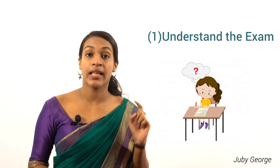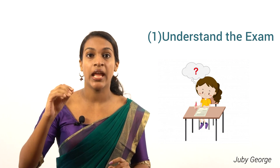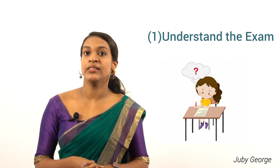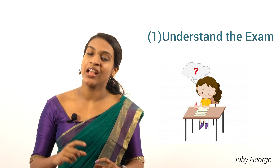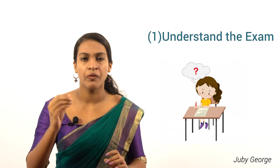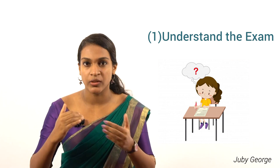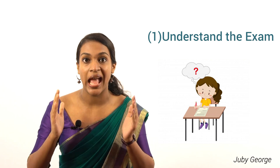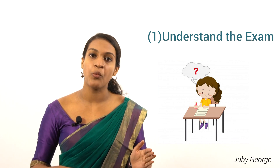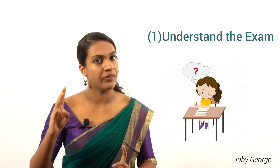The first tip is to understand the exam well. It is very essential that you understand any kind of aptitude exam while appearing for it. I cracked the UGC NET exam on my second attempt. With my first attempt, I appeared for the exam in July 2018 to understand how the exam is, to understand the pattern, the questions, and the model of questions being asked. There are two papers for the UGC NET exam — Paper 1 and Paper 2 — for a total of 300 marks and 3 hours.